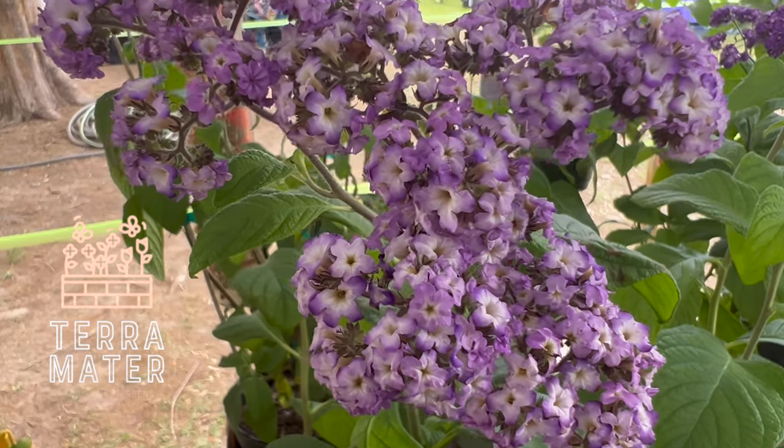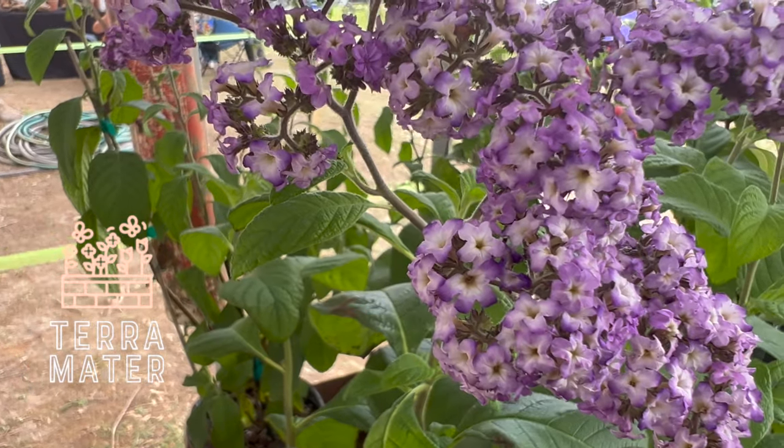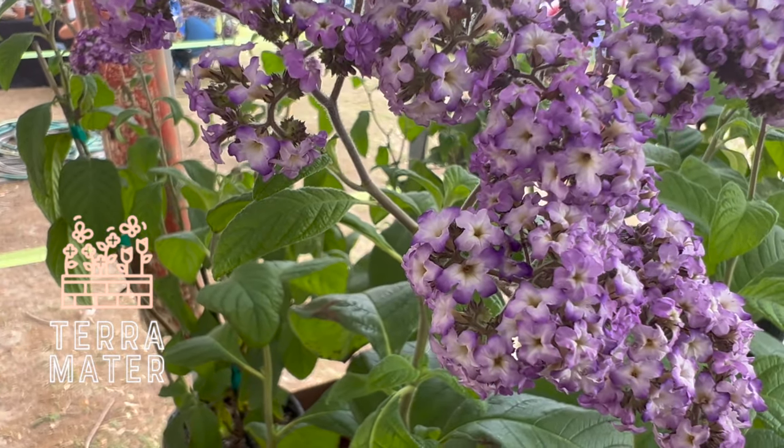Hello and welcome to our channel. In today's video we're going to be talking about one of the most fragrant and beautiful plants in the garden, the heliotrope. Let's dive in.